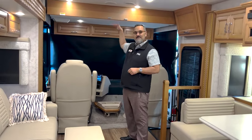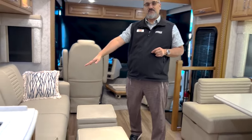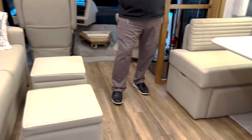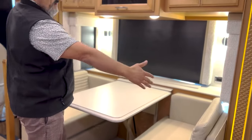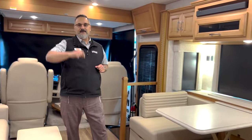They actually have a drop-down bunk that will come out of the ceiling with a 500-pound weight capacity, and then you've got a tri-fold couch right here that comes out. You can sleep two adults, and then across from the couch you've got this beautiful dinette that will break down into a bed as well. The width is actually just a little over six feet, so you can still fit an adult there, and then you've got a king bed in the back.